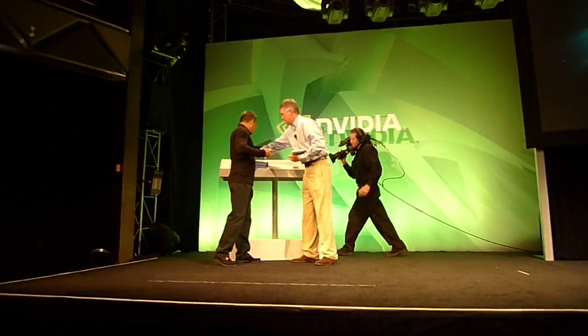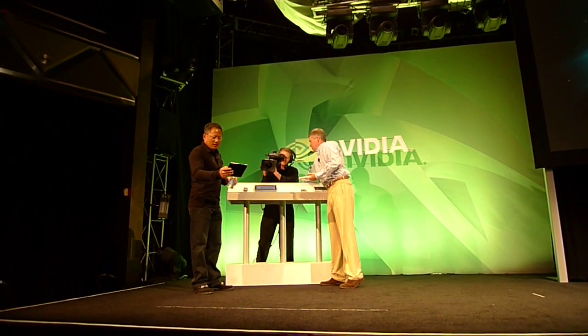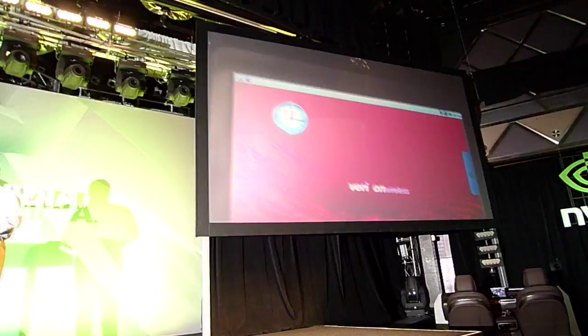Let's see what we have here — an ICD tablet. This is the one that Verizon and Motorola are using to demonstrate 4G, just this week at the show. Let me show you what it can do.